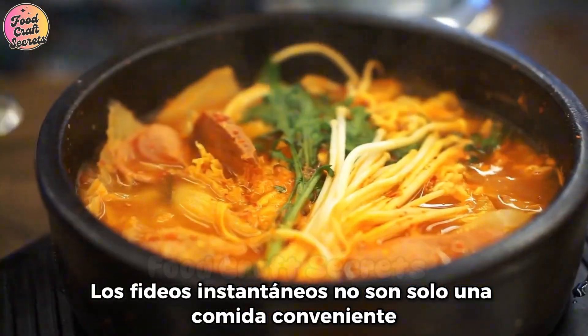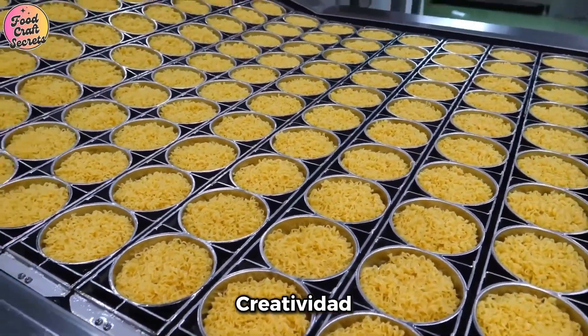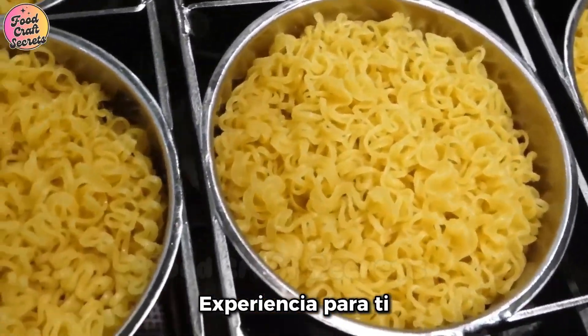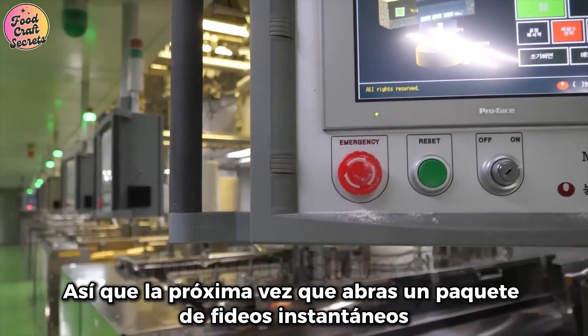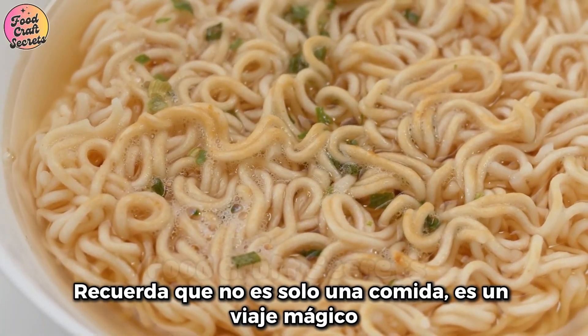Instant noodles are not just a convenient meal — they are the result of modern technology, creativity, and relentless efforts to deliver the best tasting experience for you. So, next time you open a pack of instant noodles, remember: it's not just a meal, it's a magical journey.